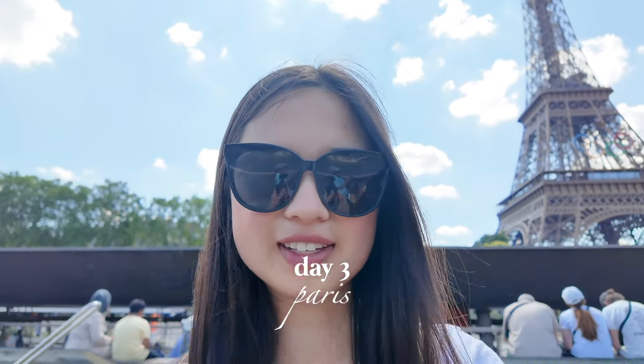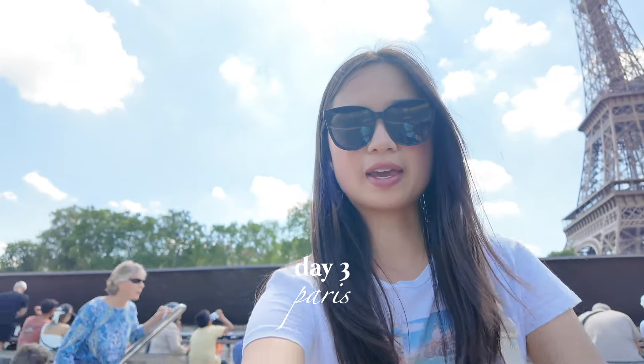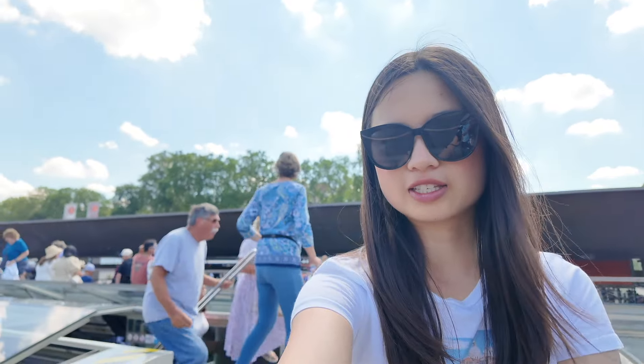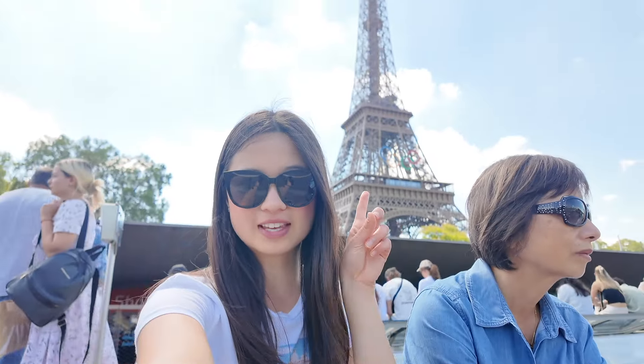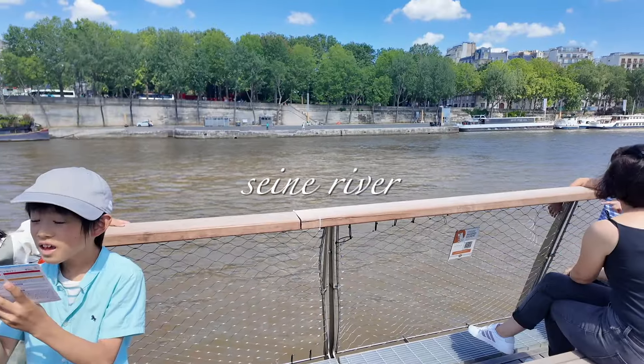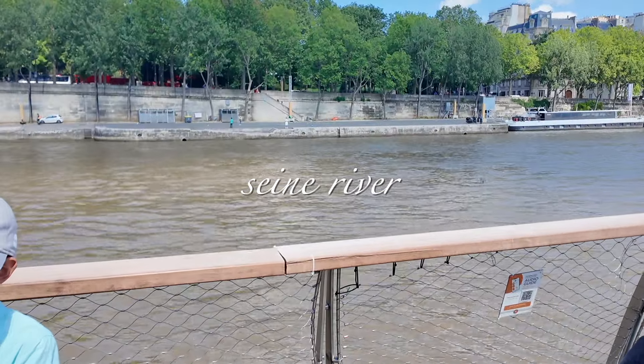It's day three of our Paris trip and right now we're on the Seine River cruise on a boat, and you can see the Eiffel Tower. The water is a lot darker than I thought it would be.